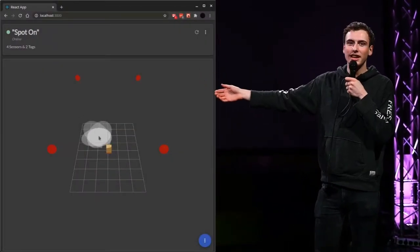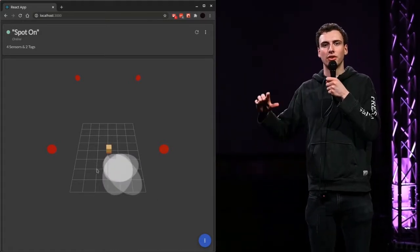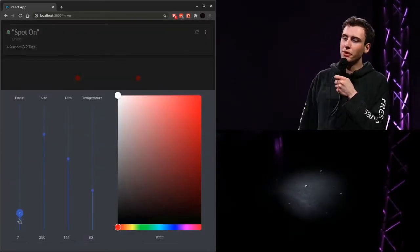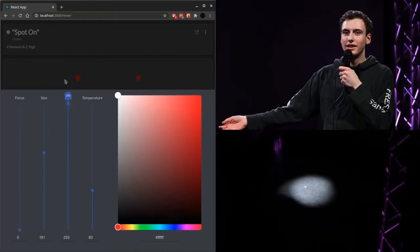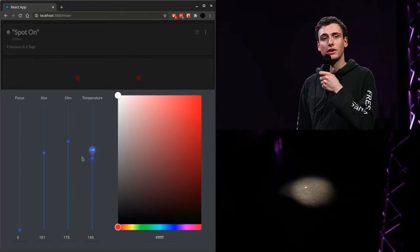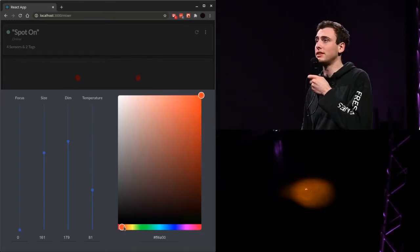This is our front end. As you can see, we have a representation of the current setup with the four spots hanging in the corners, the tag in the middle, and the current location of the light. We also have a control panel with a focus slider, a size slider, a dim slider, and a color temperature slider. Besides these four sliders, we have a color picker to set the color created by the four spots, and pre-programmed presets to instantaneously apply a set of settings.